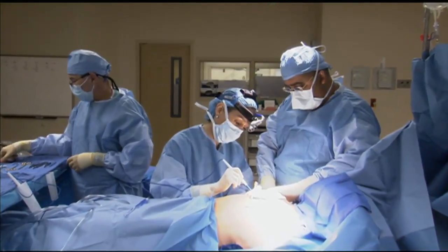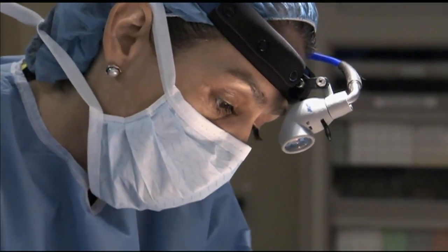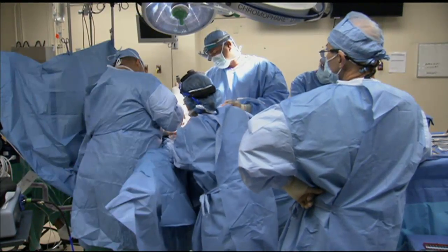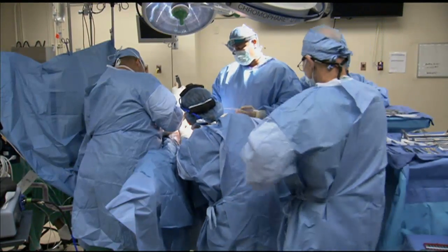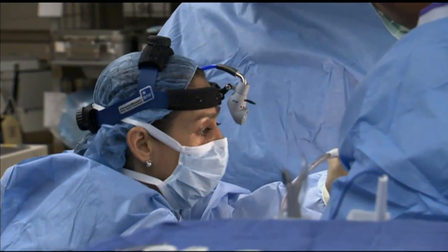Watch as Dr. Anna Voltura performs a nipple-sparing mastectomy to remove breast tissue from a patient with a family history of breast cancer. This innovative surgery will show how surgeons can preserve the breast skin and areola to ensure a natural-looking reconstruction.